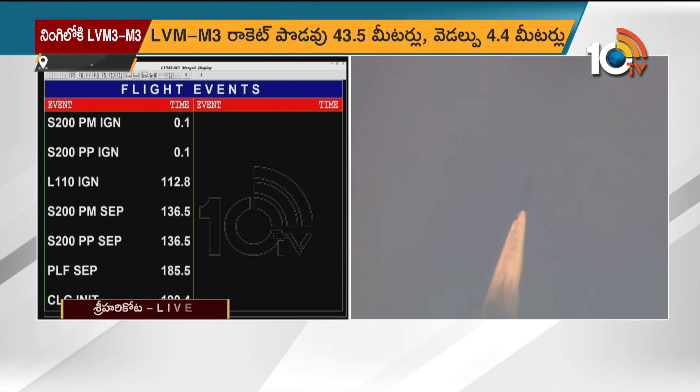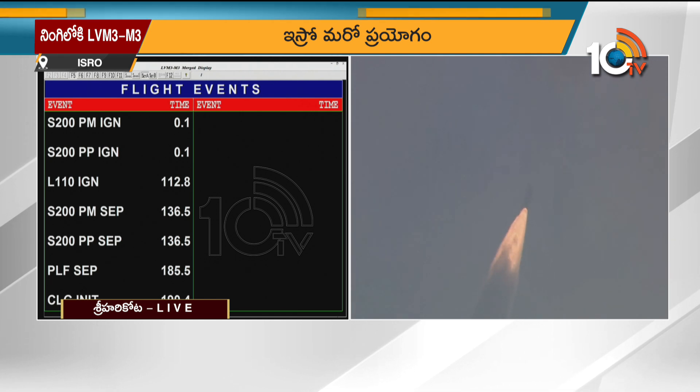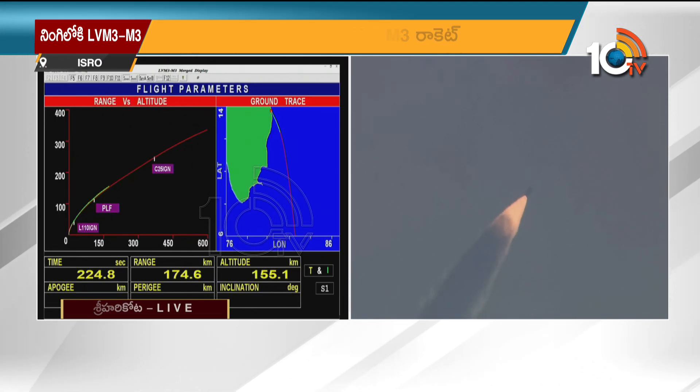Vehicle altitude is 112 km. It has now exited the atmosphere, so the heat shield has been jettisoned. The vehicle is performing completely nominally. The vehicle is now under closed-loop guidance.